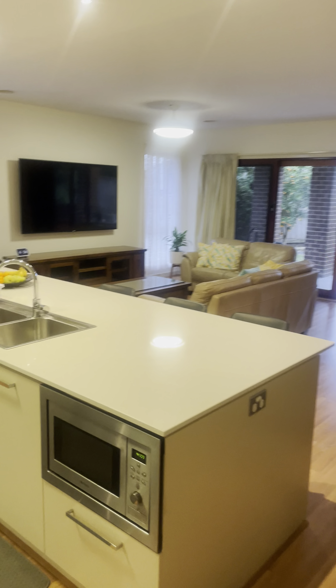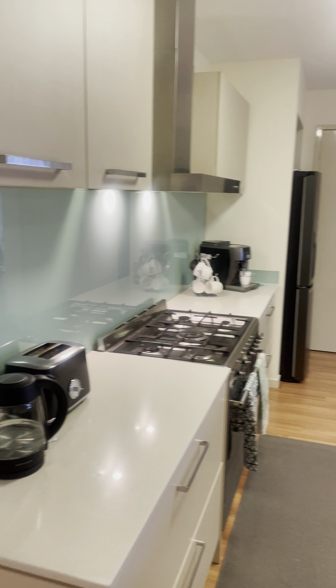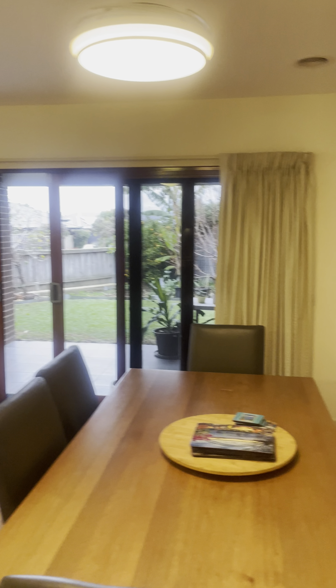Then we come into the main living space — a nice big island bench with 20mm stone, a 900mm oven, and a great-size fridge cavity in the corner. The ceiling fixtures are actually light and ceiling fan combos that pop out and swing around, which is handy in the warmer months.